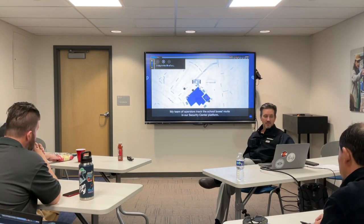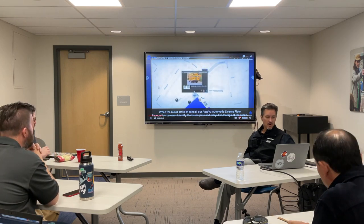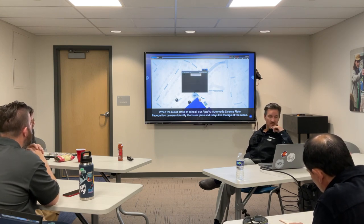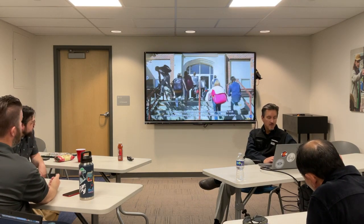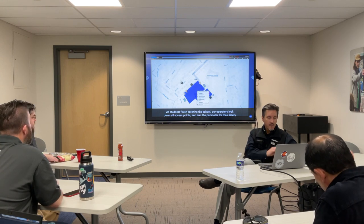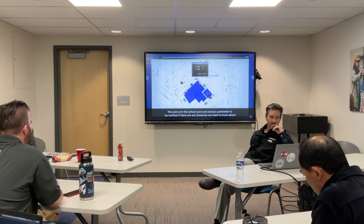I'm going to dive into the access control specifically. When the buses arrive at school, our AutoView automatic license plate recognition cameras identify the bus plates and relay live footage on the scene. As students finish entering the school, our operators lock down all access points and arm the perimeter for their safety. We even arm the schoolyard and campus perimeter to be notified if there are any breaches.